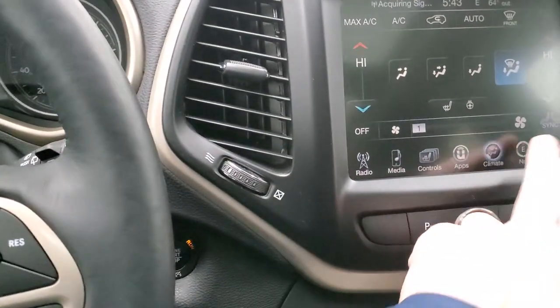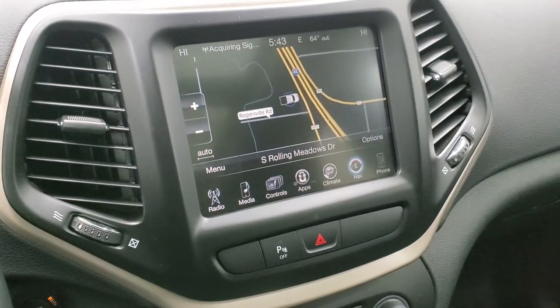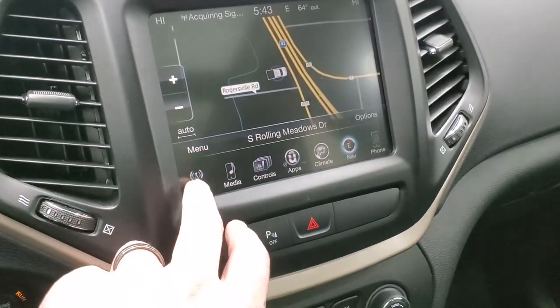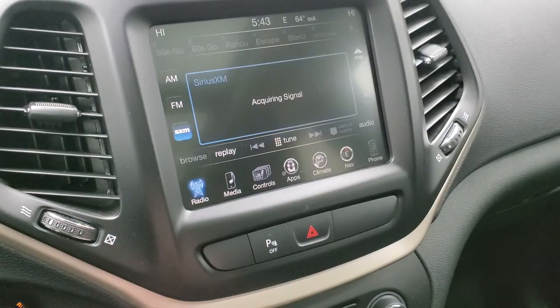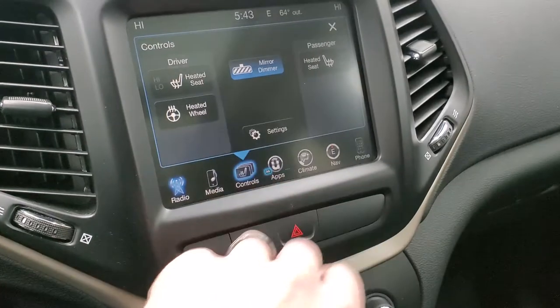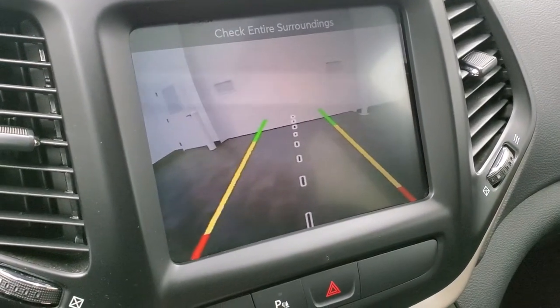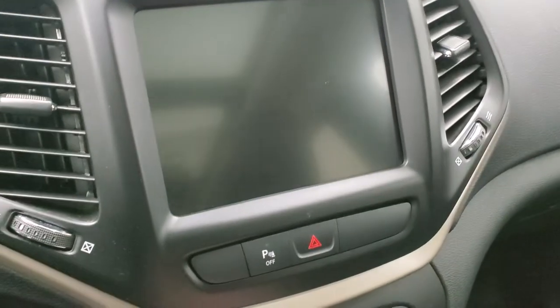This one does have the 8.4 3C radio with AM, FM, and Sirius XM radio capabilities. It does have the factory navigation system on it as well. You have heated seats and heated steering wheel controls right there, and this is also where your backup camera shows up — you can see that it's working nicely as well.